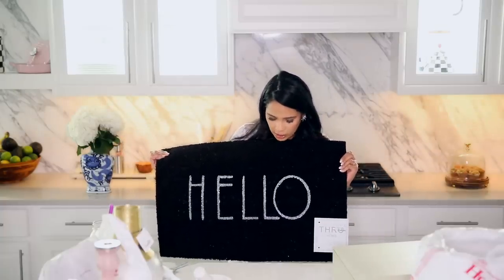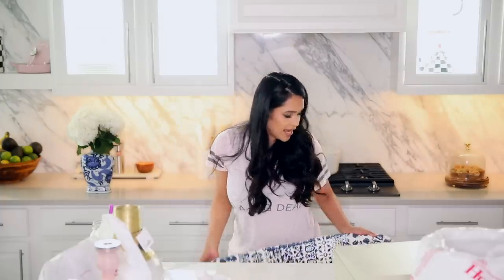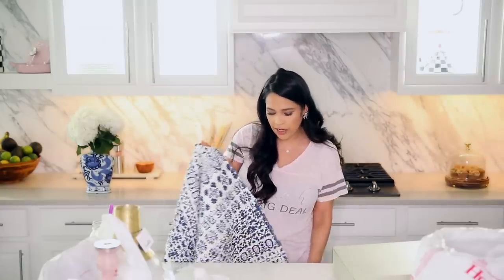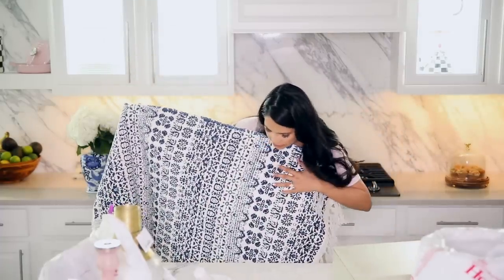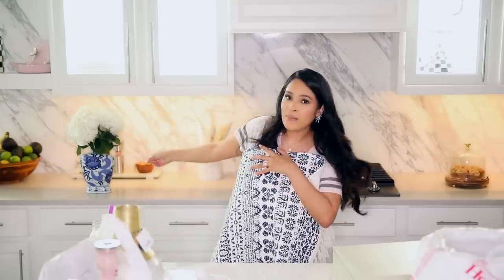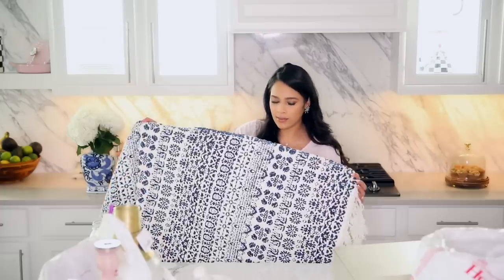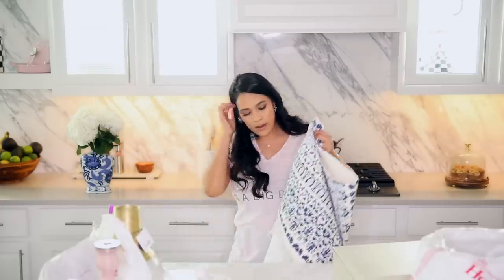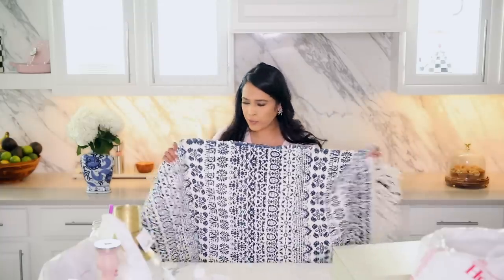You guys remember the rugs I couldn't decide on — I ended up picking up two of them. I'm going to put one in front of the pantry area and the other in front of the sink area. I got this blue one. I love the bright white that it has, and the blue matches that base I had. We also have blue dining chairs so I think this is going to be perfect. These were really affordable too — $12.99 for this one.